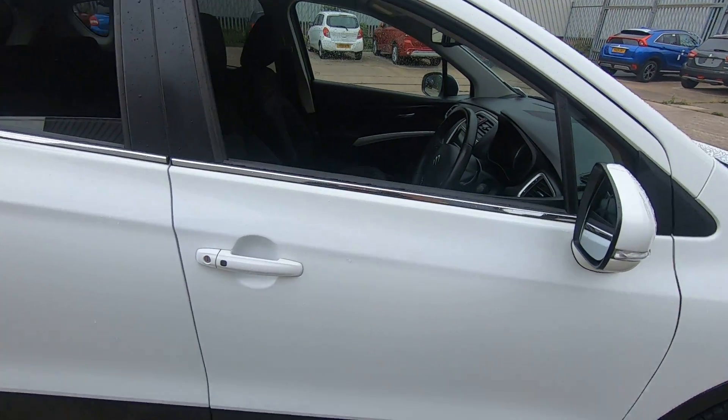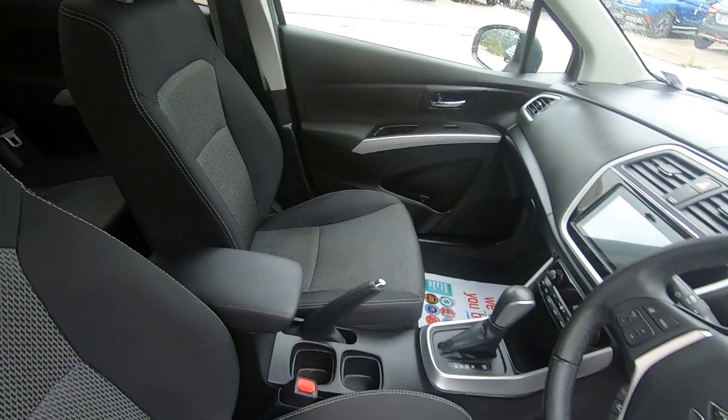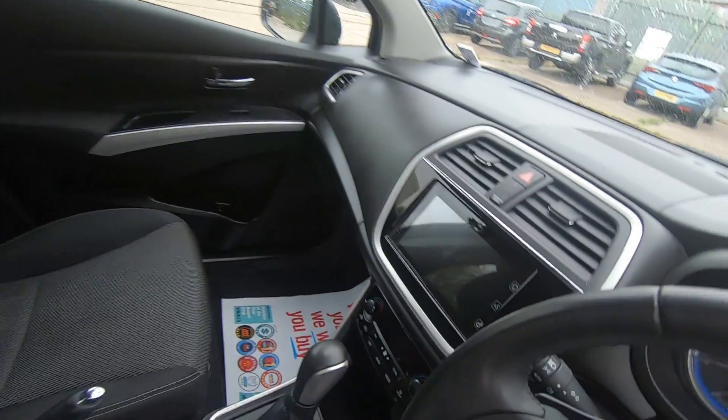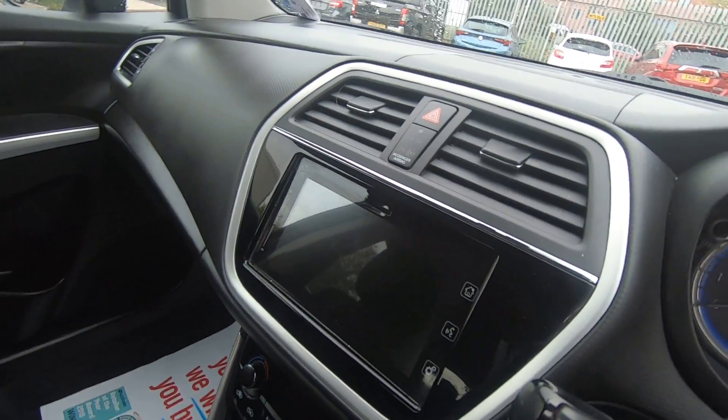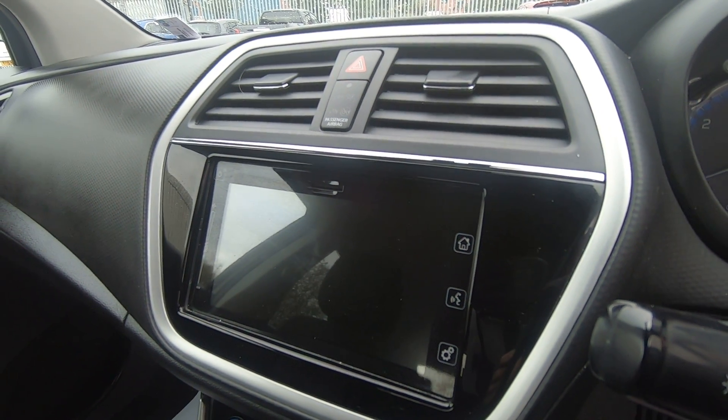The SZT has keyless entry and keyless start. Moving into the interior, as you can see it's in superb condition. The car comes with a colour touchscreen that has AM/FM digital radio, smartphone projection, sat nav, and Bluetooth.